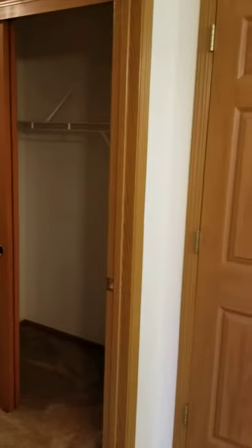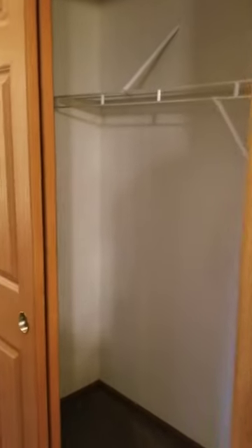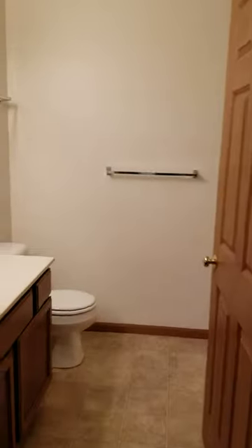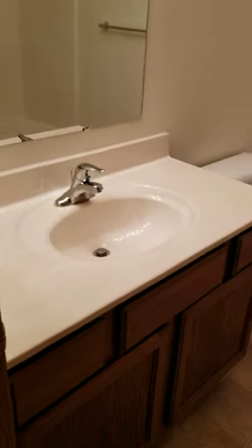As you leave the dining room, you come to a hallway that features a large storage closet. And at the end of the hallway is your bathroom. The bathroom has a lot of storage space with a vanity and a tub-shower combo.